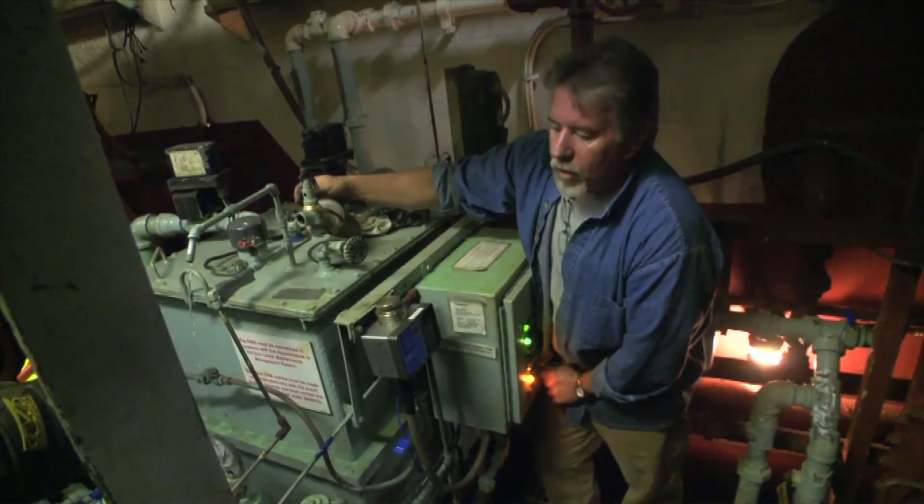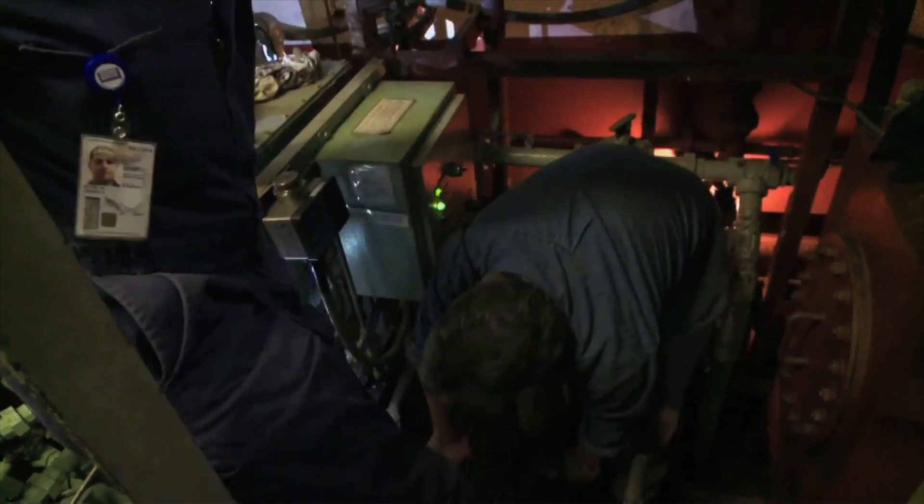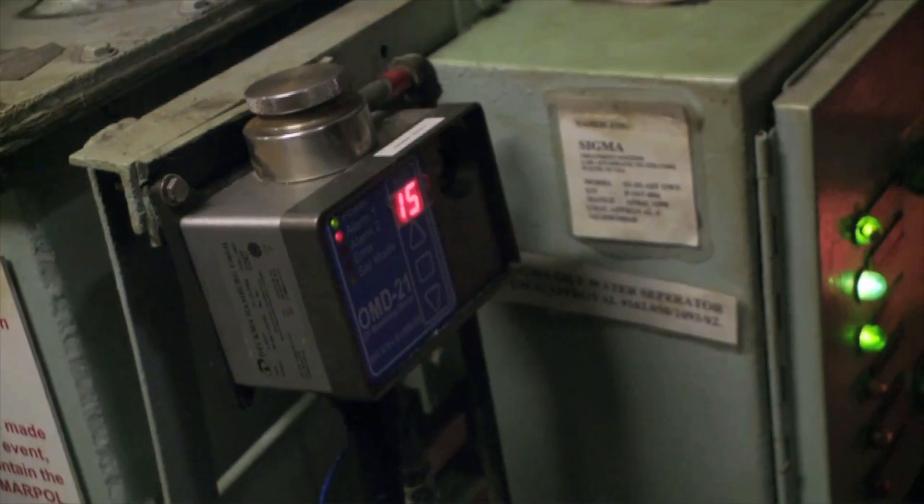MARPOL says if you're going to discharge oil it has to run through filtering equipment which won't allow more than 15 parts per million oil over the side of the ship. Oil becomes visible around 100 parts per million. If you can see oil in the water, if you can see an oil slick, you know that it's a violation of MARPOL.